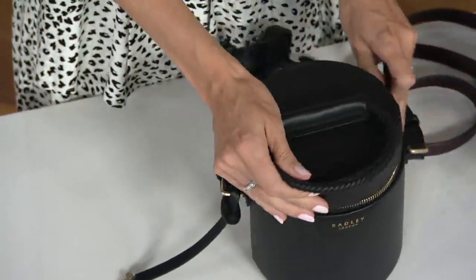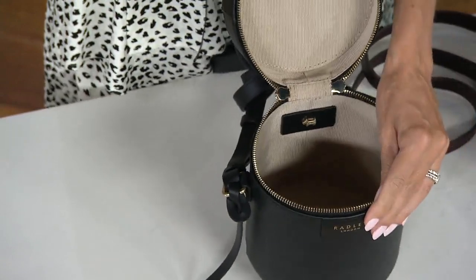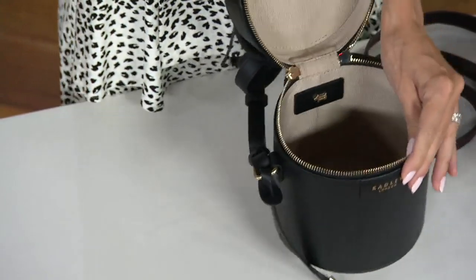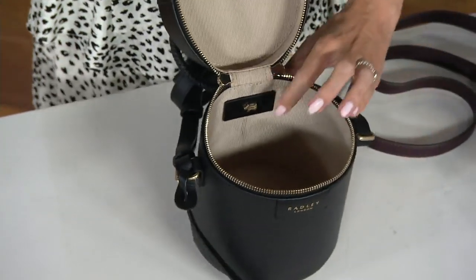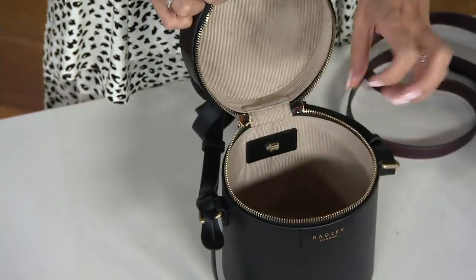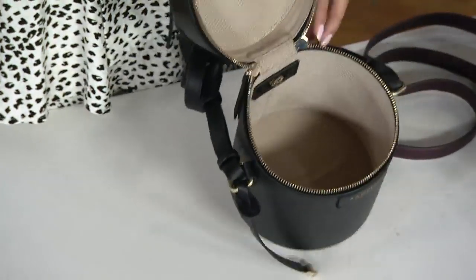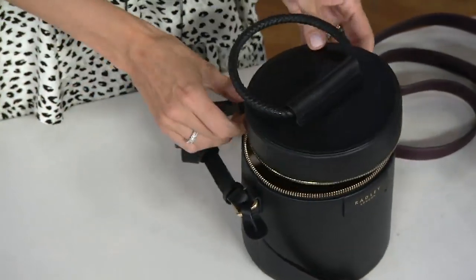Let me undo it so you can see inside. You have these elongated zipper pulls — it just undoes and then opens right out. It's so cute, so simple, such a fun way to do a crossbody. It's unusual, and you've got the Radley branding inside as well. You could put your large phone in there, your sanitizer, your lip gloss.